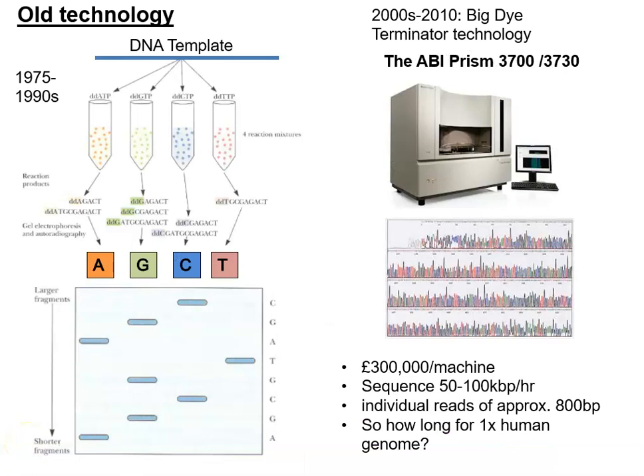To sequence 100,000 people is going to take an awful lot of sequencing power. Just to remind you of where we have come in recent years — old technology used the old-style dideoxy sequencing method.